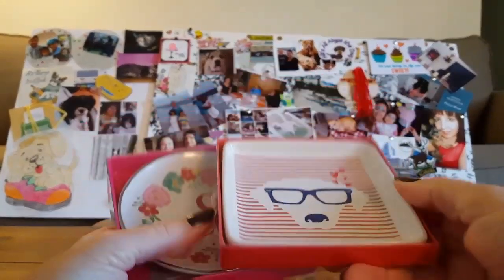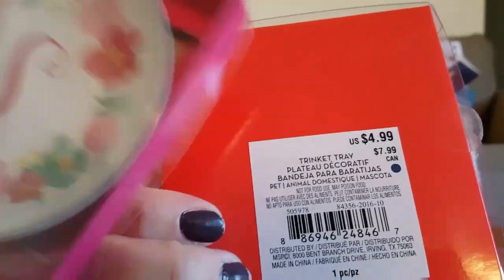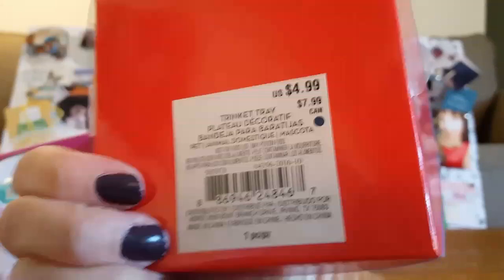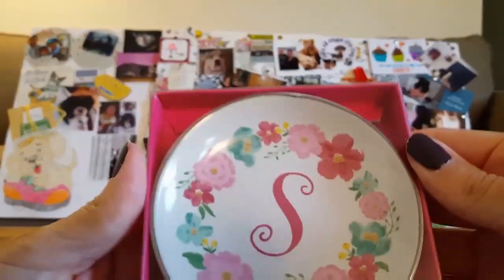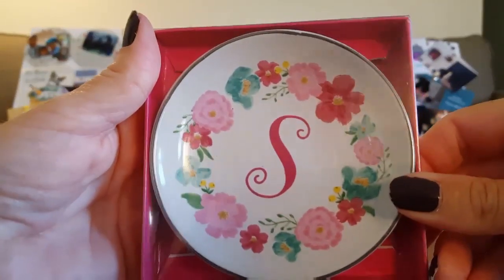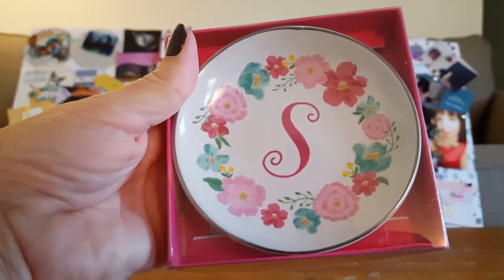I picked up two glass little trinket trays. This one has a dog and sold for $4.99 — it's white, blue, and red. I got 80% off of that. And then I bought this 'S' one that sold for $3.99 — I could give it to my daughter Samantha, or I'm going to put it in one of my giveaways with S for smiling.